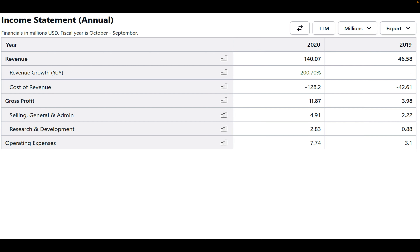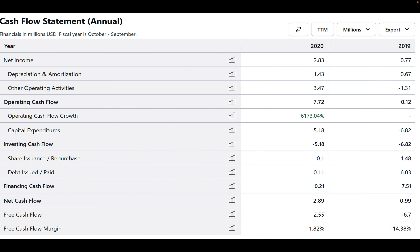In 2019, their operating cash flow was $0.12 million, but in 2020 it grew to $7.72 million. Their expenses were $0.21 million — a lot less — and their operating cash flow grew literally 6,173 percent, which means they're pretty liquid looking at this cash flow statement.